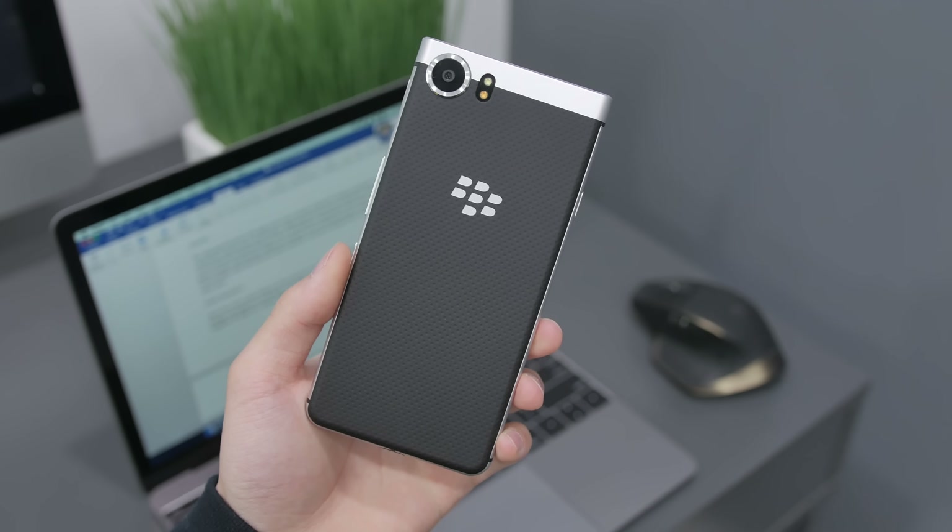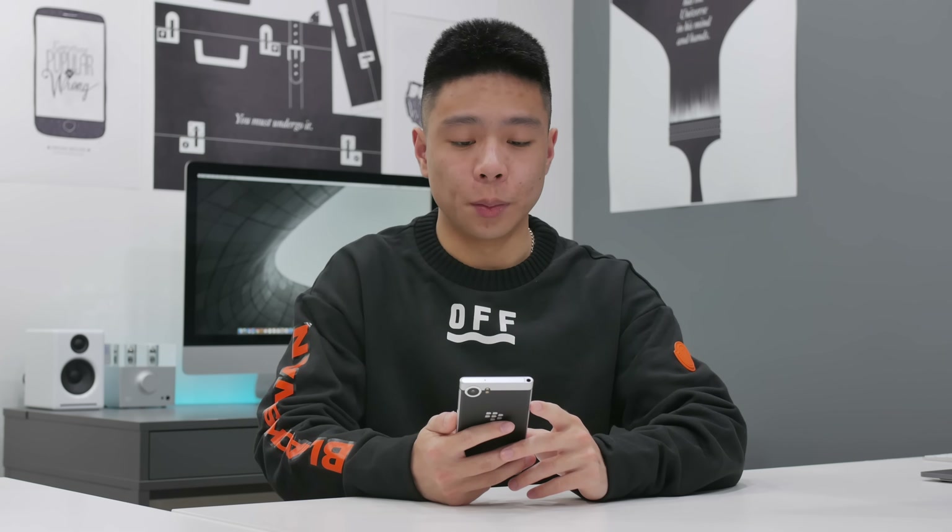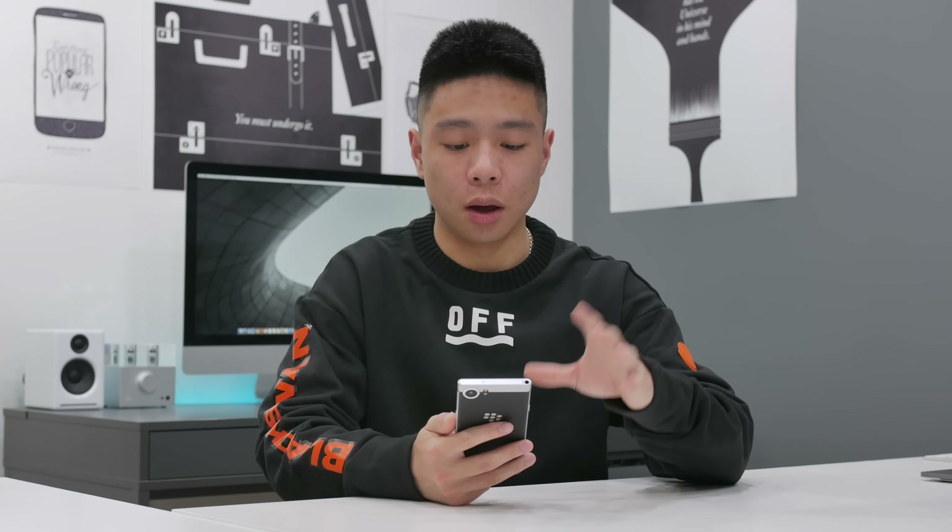Unfortunately, there is no IP rating on this phone so it isn't officially water resistant, and I think a large part of that is because of the keyboard, as that would be quite difficult to water protect.